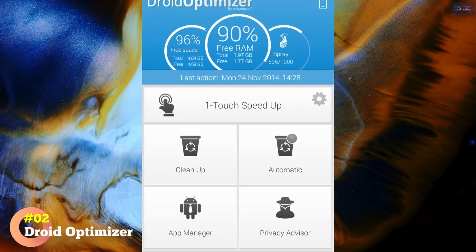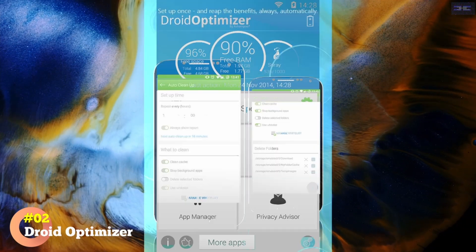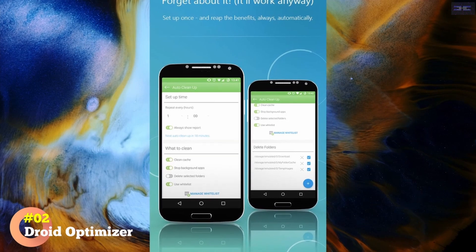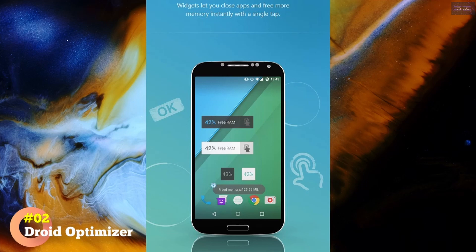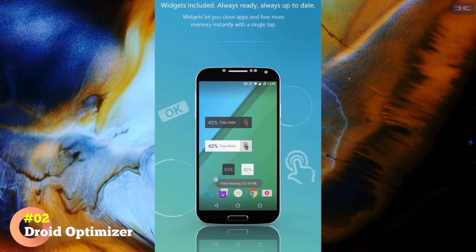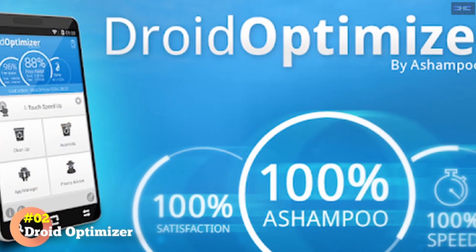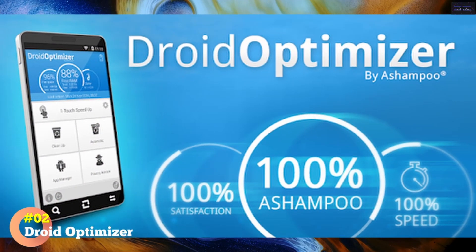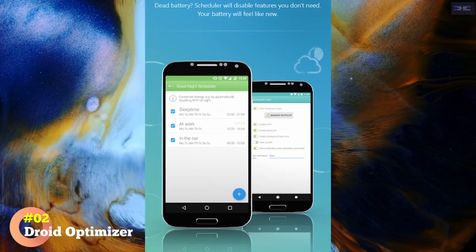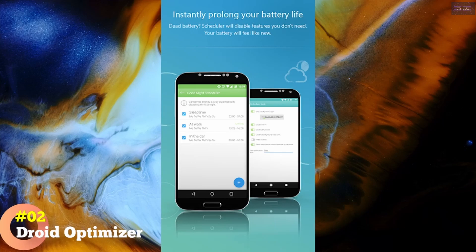If you'd prefer to set and forget, Droid Optimizer allows you to set up regular automated cleaning. This auto-cleanup will clean your cache, stop background apps, and delete any unnecessary files. It also comes with a good-night scheduler to conserve energy, automatically disabling features like Wi-Fi when no connections are active. Droid Optimizer can also mass-delete apps, useful if you're looking to quickly make some free space on your Android device.